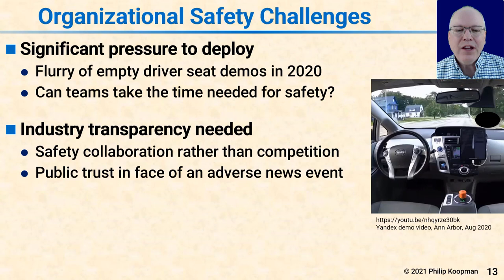Some industry transparency is appropriate to help the public accept that the right things are being done for safety despite business pressure. It would help a lot if there were safety collaboration rather than competition. In the airline business they don't compete on who crashes less often — the public expects all airlines are safe, and they compete on other factors. The car industry needs to get there for people to really trust this technology. Having the public believe you're safe because of a good marketing campaign fails when the inevitable adverse news event happens, because if public trust was based on claims rather than transparency, the first fatal crash negates all the claims.